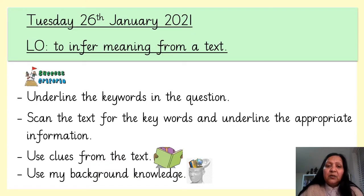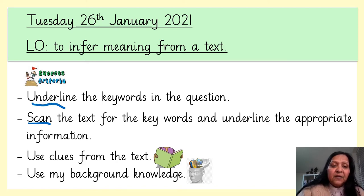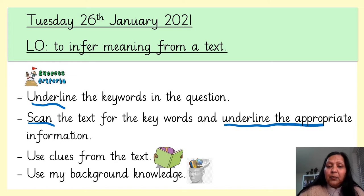Today we are going to infer meaning from a text. In order to do this successfully, we need to follow the success criteria: underline the key words in the question, scan the text for the key words and underline all the appropriate information, use clues from the text and use your background knowledge. This will help you to answer your questions completely. It's important that you follow the success criteria.